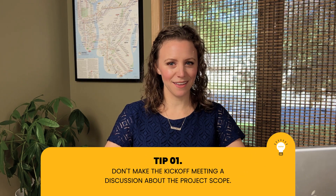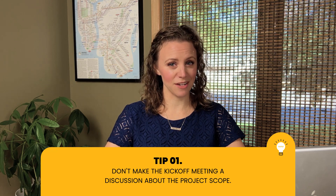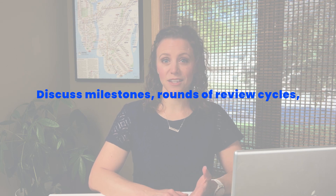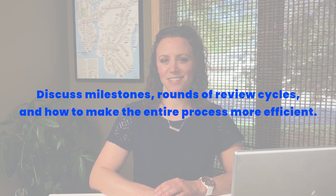The first tip is not to make the client kickoff meeting a discussion about project scope. While it may be tempting to want to talk about things like costs, deadlines, and project tasks and goals, be sure to steer away from these topics. Instead, make sure to discuss the expectations around milestones, rounds of review cycles, and how to make the entire process more efficient.